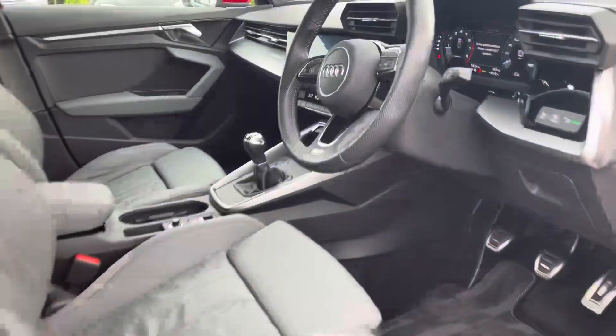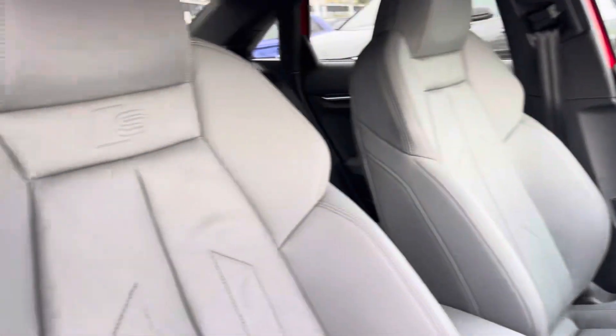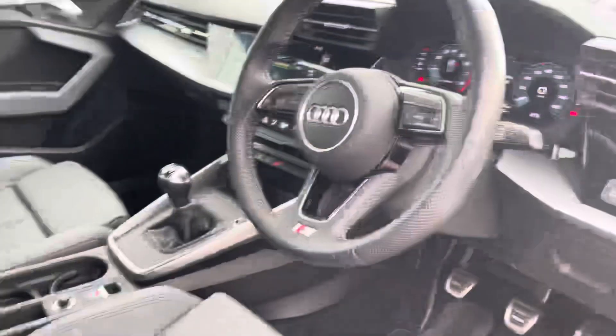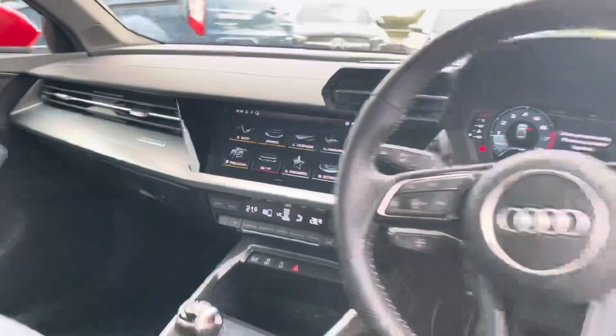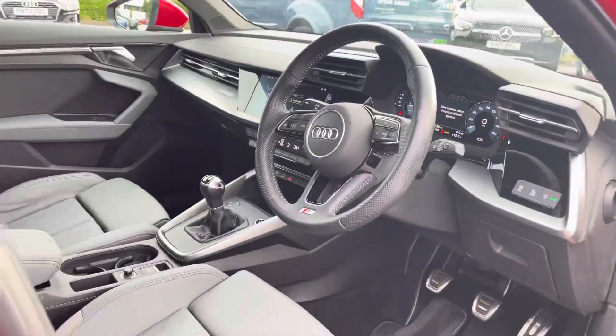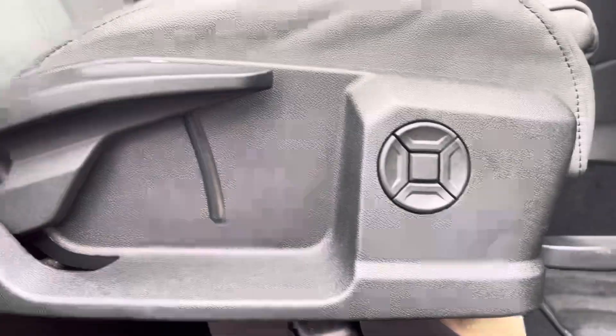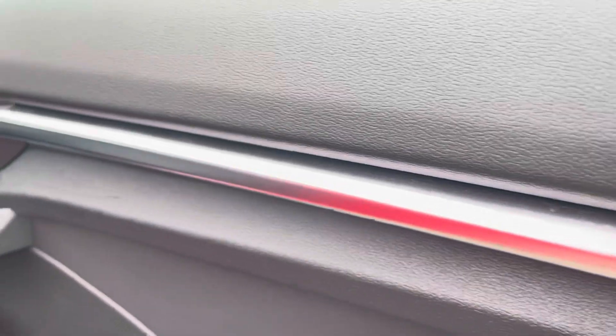Moving to the front of the car, its contemporary design is only furthered with the grey leather upholstered S-Logo embossed front sports seats, the Audi MMI, and the three-spoke multifunctional steering wheel. The front sports seats feature four-way lumbar support to ensure you get the best posture possible when driving, and for extra style points, the doors feature gorgeous aluminium inlays.